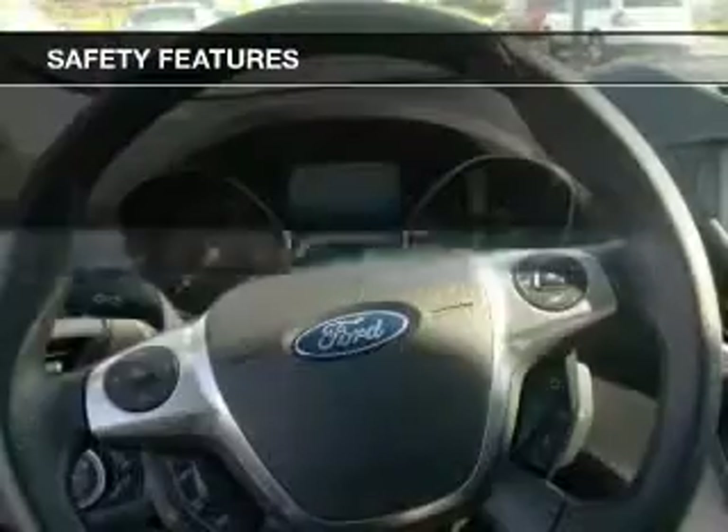Additional features include steering wheel controls, aluminum rims, and a tilt and telescopic steering wheel.